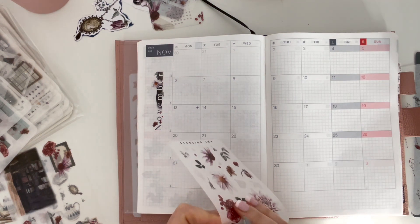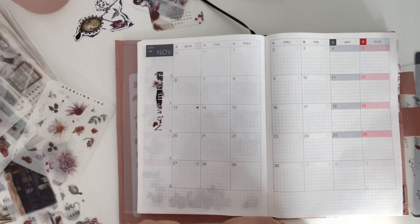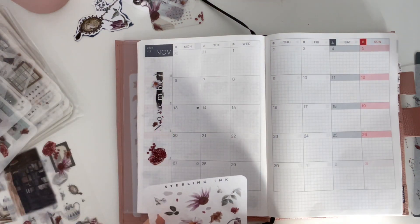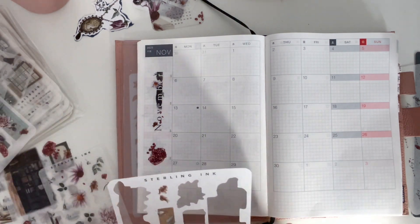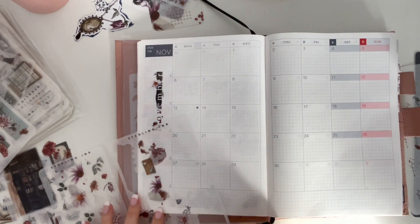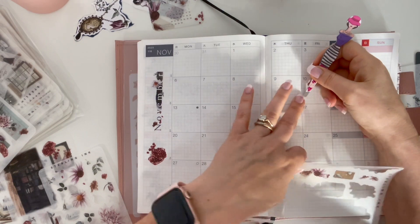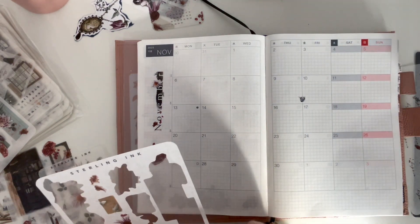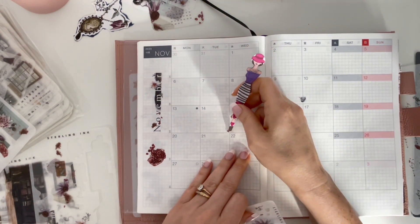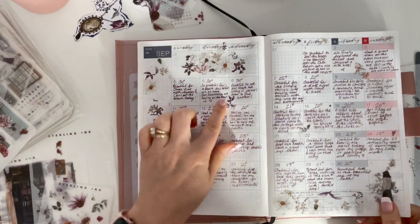These pomegranates make me want to eat one. I like to just sprinkle the little ones around so that when I do my gratitude, you just have little stickers. I just like how that looks.